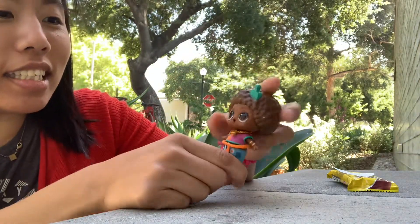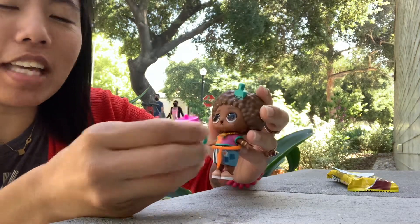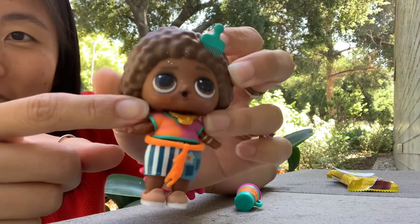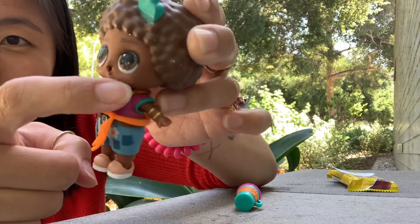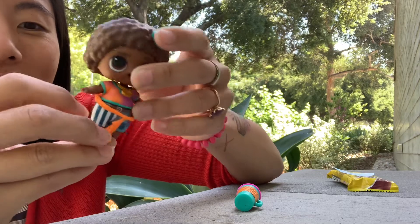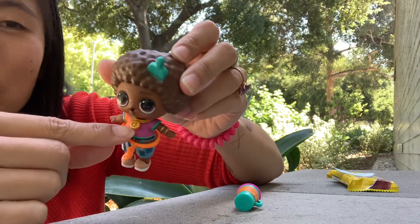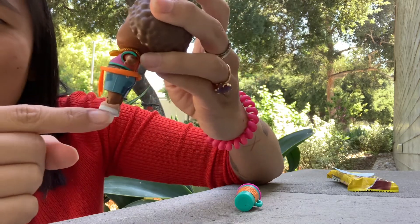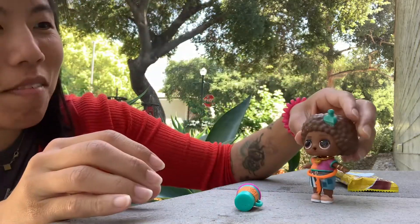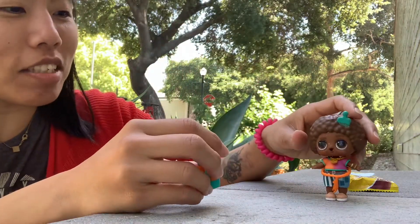Oh my goodness. This is the Peace Loving LOL. Here's the bottle — I'm so excited about this. His face says 'peace' and he's got a peace sign. He's such a hippie. It is a two-piece outfit, and this is my first LOL boy! He's got like a gold peace chain and these canvas slides. He's so cool — like a little hippie. I love this guy so much.